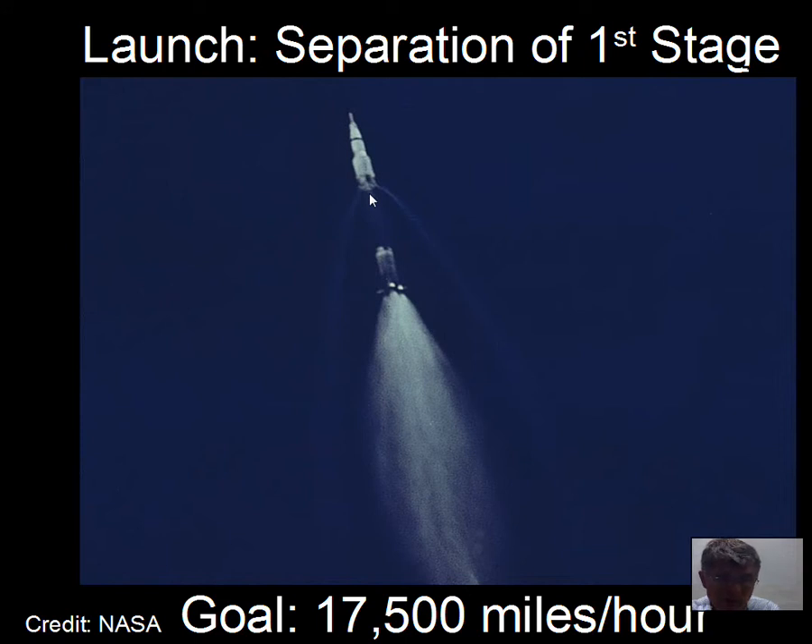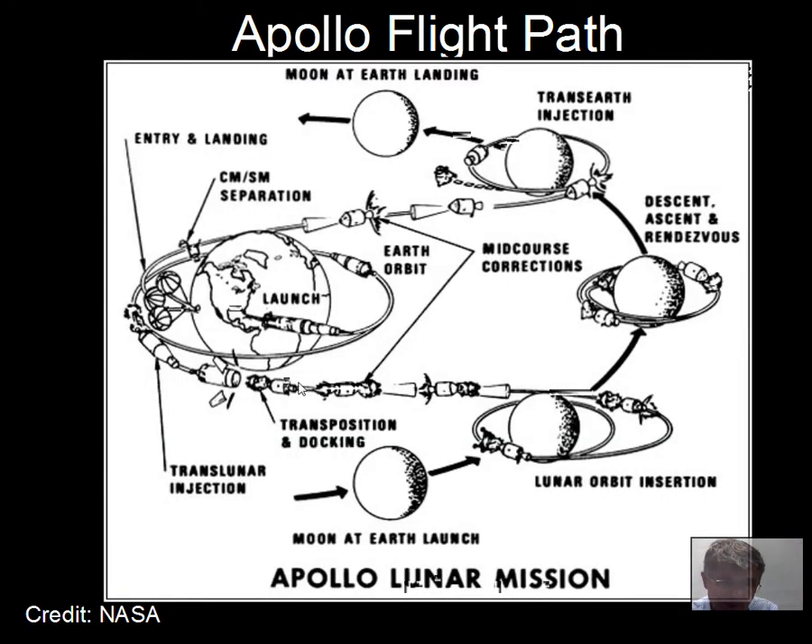Staged rockets were common in this era of spaceflight. The goal is to reach 17,500 miles per hour in the forward direction to achieve orbit. The spacecraft gets into orbit, then uses another rocket to head toward the moon — a moving target. As the spacecraft leaves Earth orbit and heads toward where the moon will be when it arrives, retro rockets are activated and the spacecraft slows down so the moon's gravity can capture it in orbit.